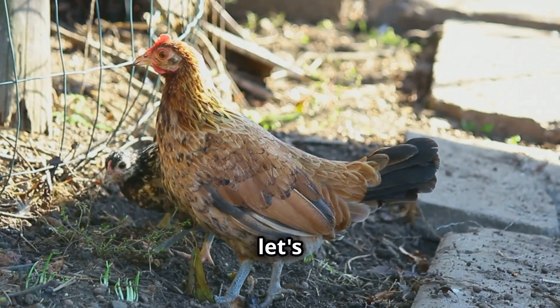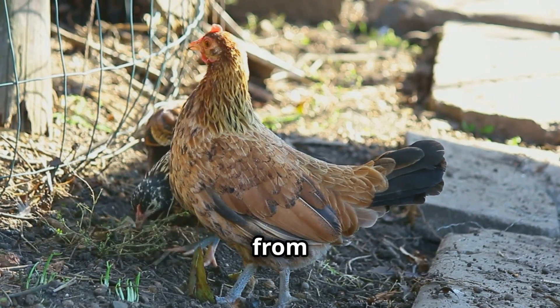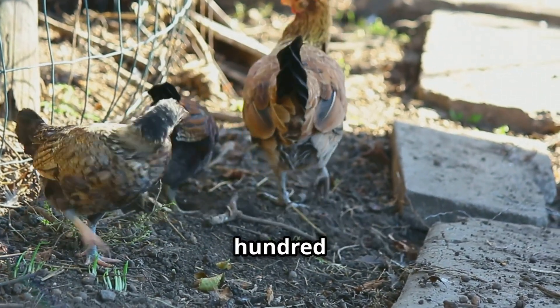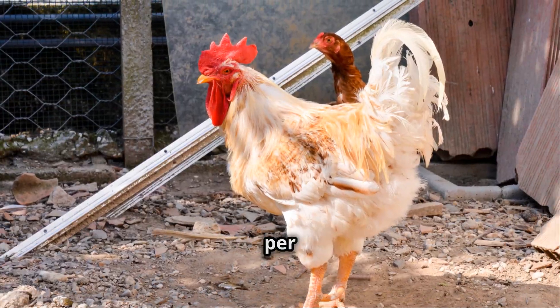Last but not least, let's meet the Ancona chicken, a breed from sunny Italy. These stunning birds lay around 220 to 280 medium-sized white eggs per year.